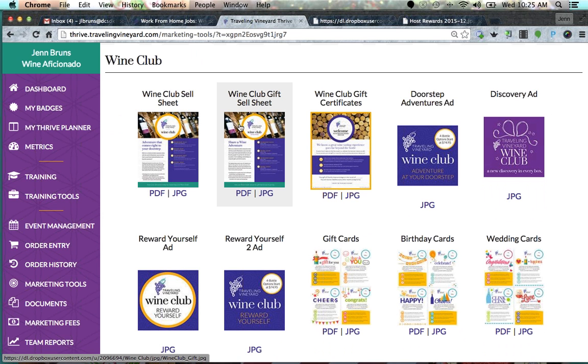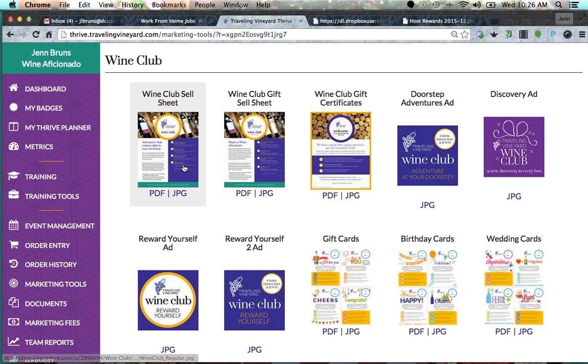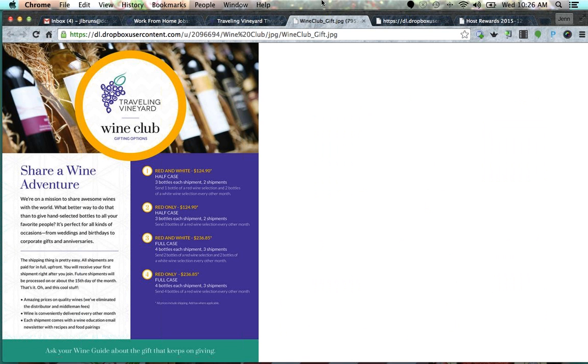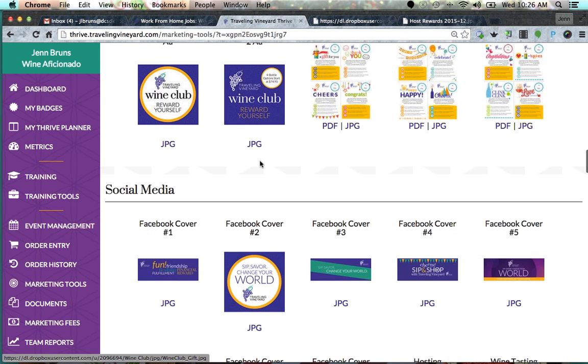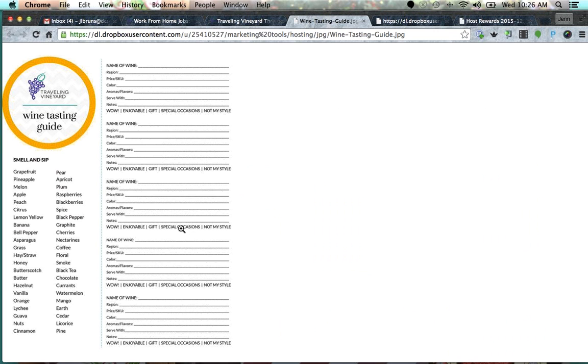Wine club is actually very important to put in your guest folders, but you don't have to print these — they come in your success kit. Make sure you find some time during your presentation to explain what wine club is. There are two versions: one for buying wine for yourself with four different options, and a second for buying it as a gift for someone else. Have both of those in your folders. Also include the Wine Tasting Guide — some people will want to take notes as they go through each of the five wines.